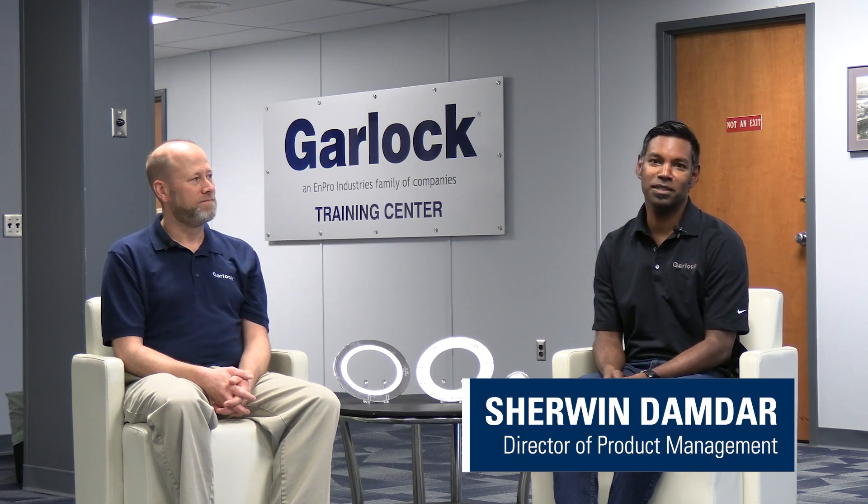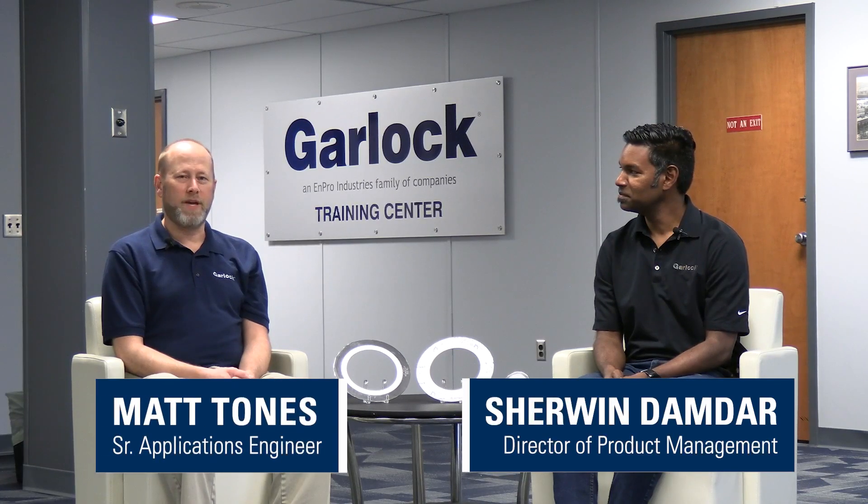I'm Sherwin Damdar, Director of Product Management and Innovation at Garlock. I'm Matt Tones, Senior Application Engineer at Garlock. And we're here to talk about what makes a gasket fire safe and why that matters to manufacturers.